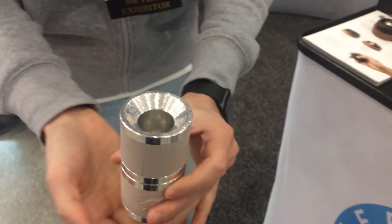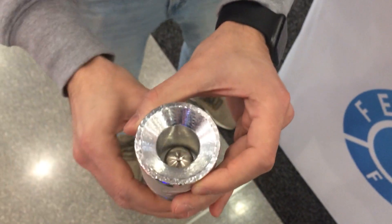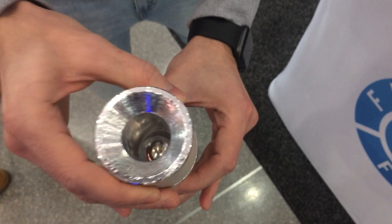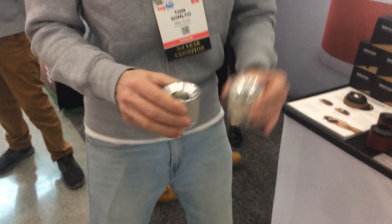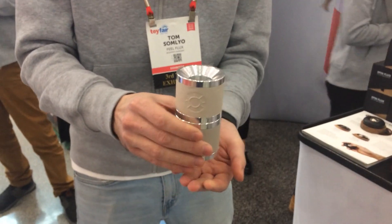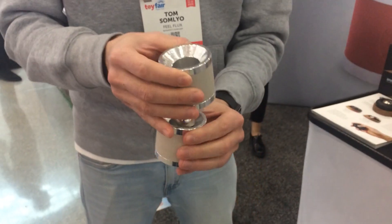So with this, it's actually really oddly satisfying and also you can do tricks with it. This is why we call this the Skill Flux. It's a new kind of skill toy on the market. I'm not a juggler myself, but I invented the toy.